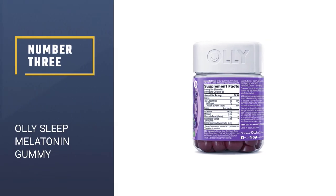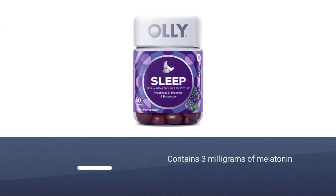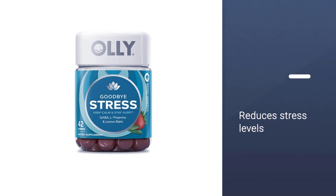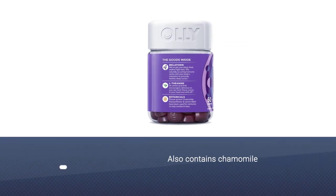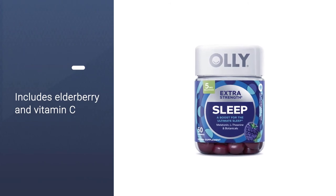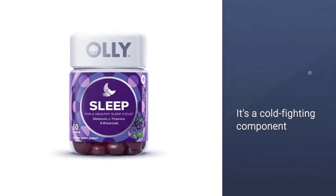Number 3: Oli Sleep Melatonin Gummy. The original version of the Oli gummies contains 3 milligrams of melatonin as well as L-theanine, which has been found to reduce stress levels. In addition to those two active ingredients, it also contains chamomile, passion flower, and lemon balm extracts. They also have extra strength gummies if you're looking to amp up the milligram dosage from 3 to 5 for an added boost. This brand also has an immunity version of their sleep gummies.